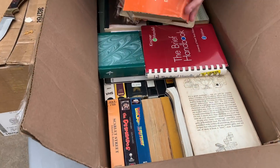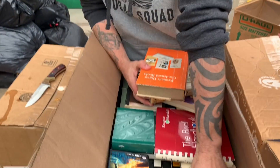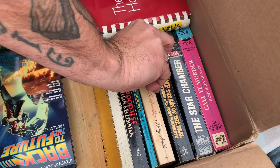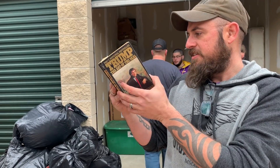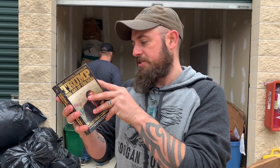We got books, and oh look — we got VHS tapes. Back to the Future! One of my faves. We love Back to the Future — we actually just watched that the other night. Let's see what else we got. Oh look — Trump: The Art of the Deal. Let's see if it's signed. Wouldn't that be cool if it's an old book signed? That would be very cool.